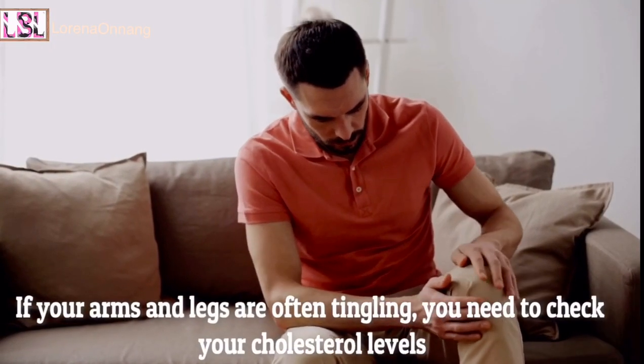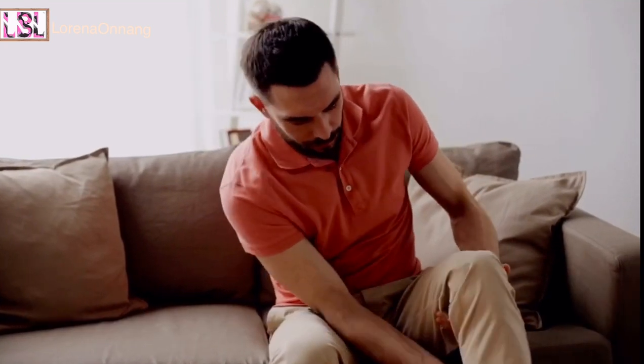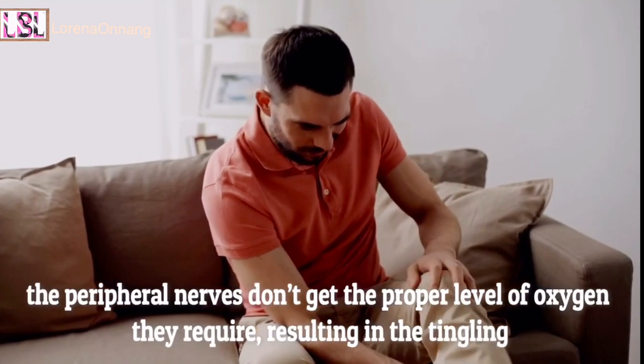Tingling in the limbs. If your arms and legs are often tingling, you need to check your cholesterol levels. When your blood vessels are blocked by cholesterol, the peripheral nerves don't get the proper level of oxygen they require, resulting in the tingling.